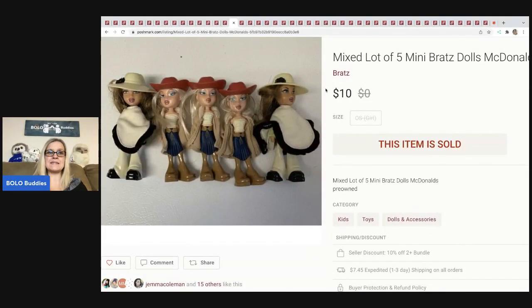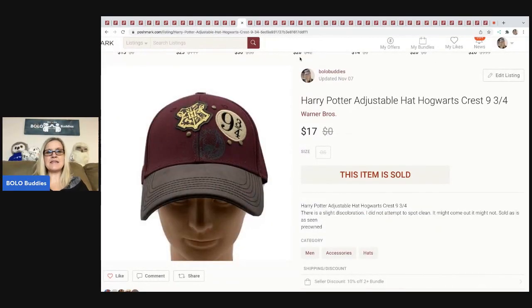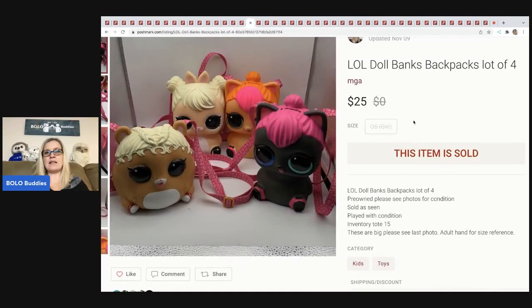The next items are this mixed lot of mini Bratz McDonald's dolls. These came from a garage sale in a bulk Bratz lot — I parted it out. I ended up selling these for $10, buyer paid shipping. Next up, if I remember correctly from a garage sale, I think it was like 50 cents or a buck — a Harry Potter hat — and I sold it for $17, buyer paid shipping.